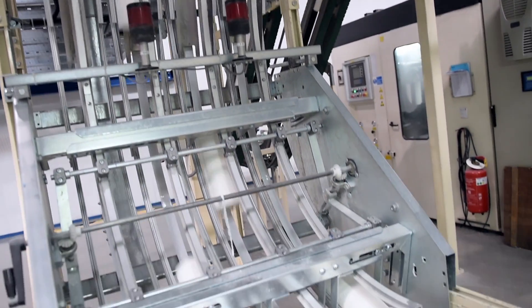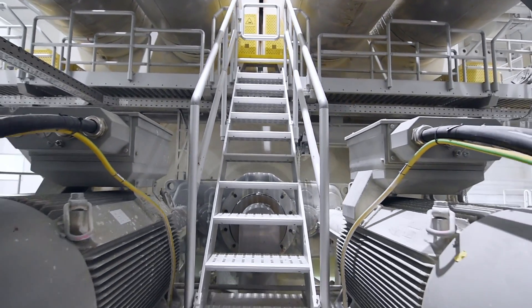We also ensure that all components used match each other, making it possible to create an energy-efficient system which will be available for many years to come.